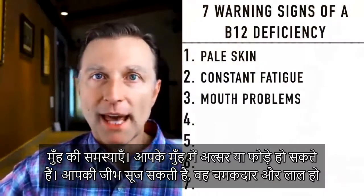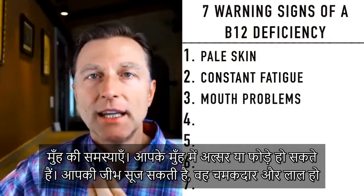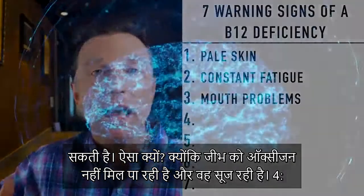Number three: mouth problems. You may have ulcers in your mouth. You may have a shiny, swollen, red tongue. Why? Because the tongue is not able to get oxygen and it's swelling up.